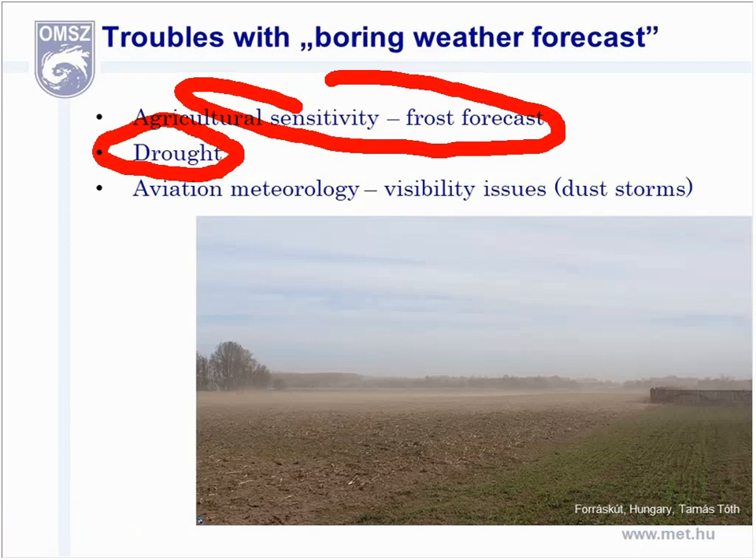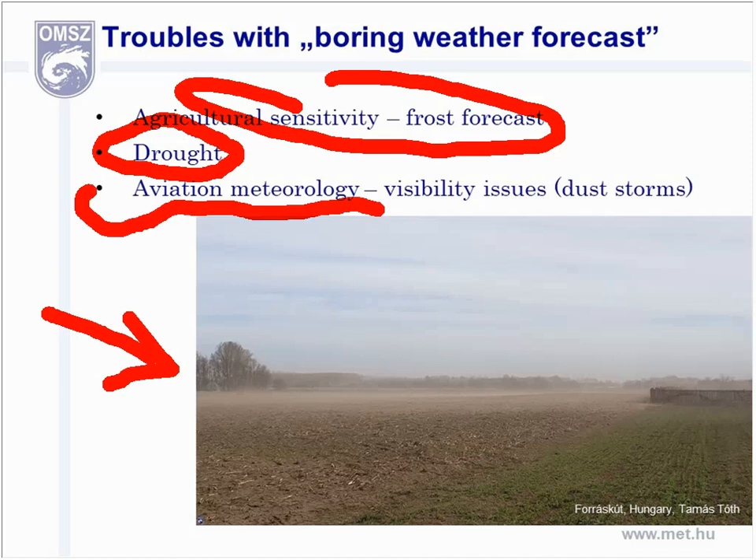The quite rapidly moving fronts with strong gusts instead of considerable rainfall enhanced the drought. On this photo taken by one of our colleagues, you can see the Hungarian version of a dust storm near the surface, caused by very dry soil conditions and strong winds at the same time. This can also be a problem for aviation, because visibility sensors can be easily misled by the high amount of dust particles in such cases.